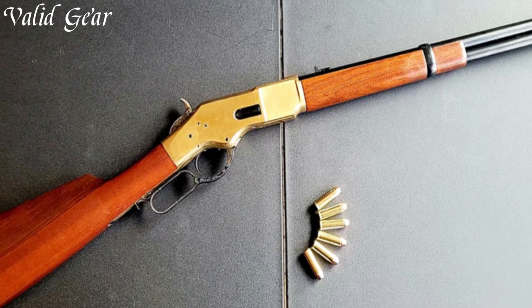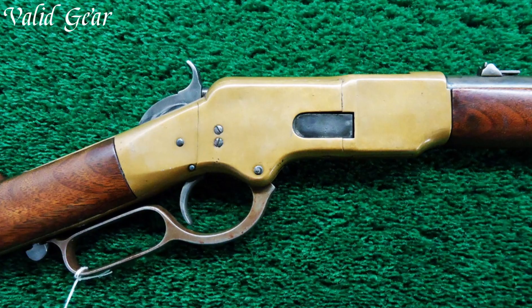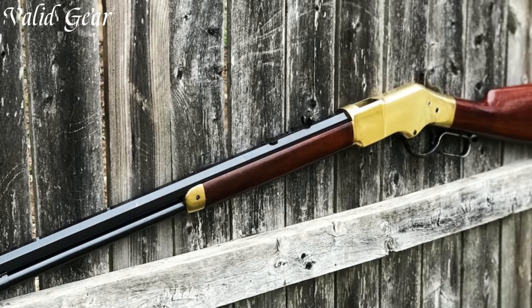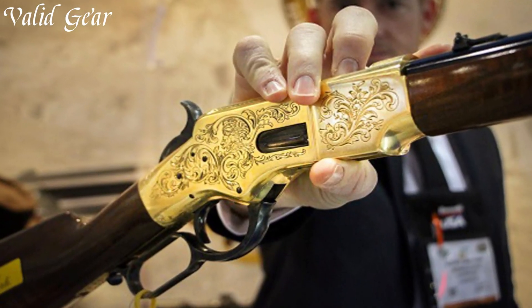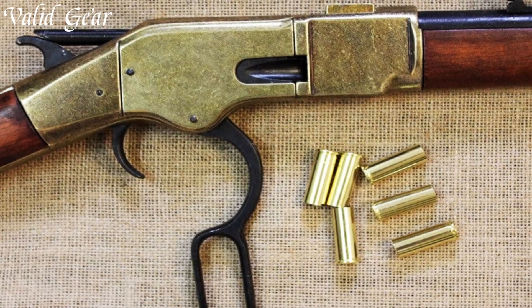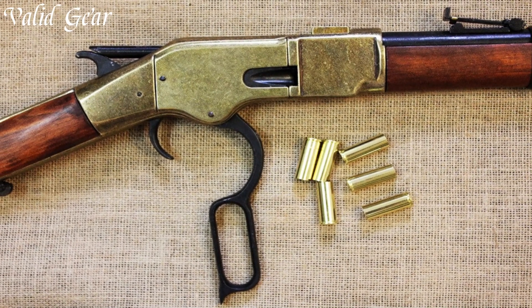Capturing the essence of the Old West, the smooth lever-action coupled with the traditional buckhorn-style rear sight and blade-front sight provide a classic shooting experience. As a piece of living history, the Huberti 1866 Yellow Boy stands as a cherished choice for cowboy action shooting, historical reenactments, or simply for those who appreciate the elegance and heritage of American firearms.